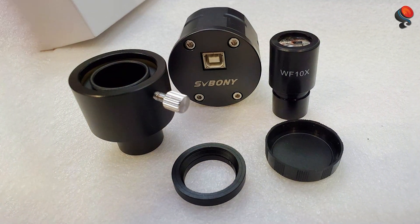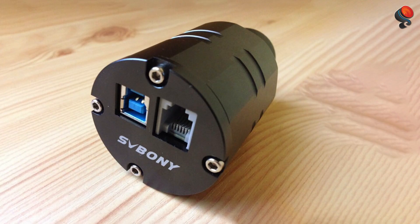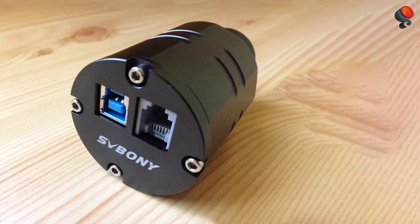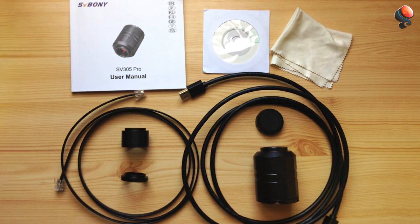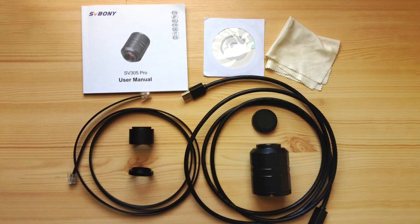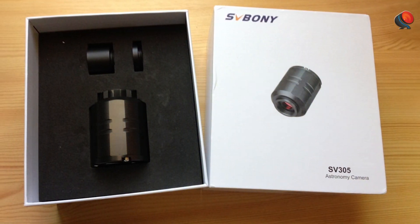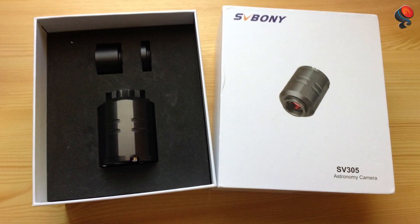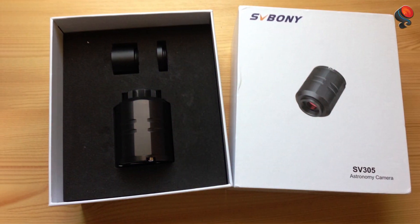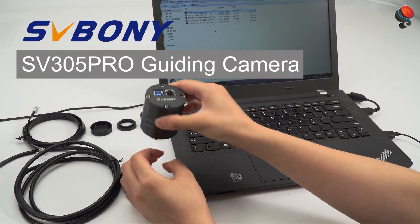The camera is easy to set up and works well with popular software like SharpCap and APT, which makes it even more convenient for those who are just getting into astrophotography. The SV305 is compatible with both Windows and macOS, allowing you to easily control the camera and fine-tune your settings. This versatility and compatibility with popular software, combined with its reasonable price tag, make it a fantastic entry-level astro camera. If you're looking to get into astrophotography without breaking the bank, the SV305 is an excellent choice.